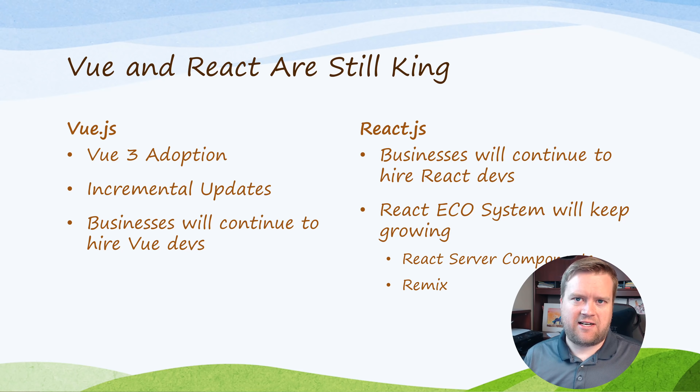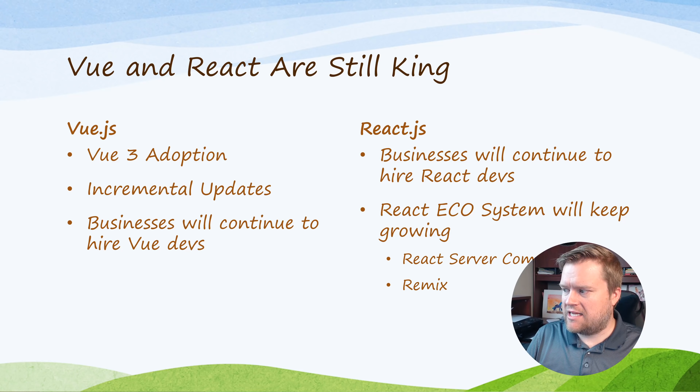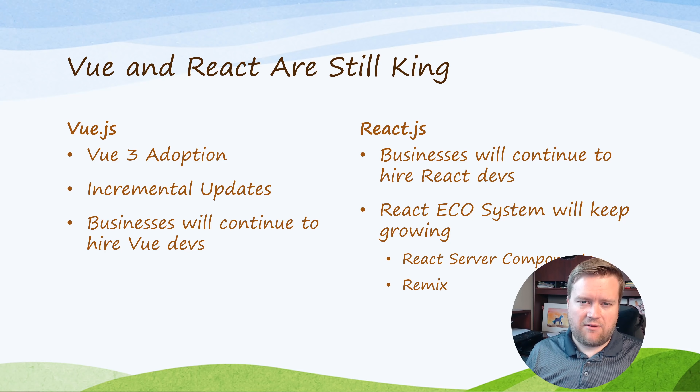React still seems very popular — there are definitely more jobs out there for React developers than Vue developers, and I think in 2021 that will continue. The React ecosystem will just keep growing; we saw React Server Components demoed, and technologies like Remix came out in 2020. Other frameworks like Svelte and Ember will still be there, but they won't reach the top where React and Vue are. Angular will always be strong, right behind Vue and React, but won't hit the same level of popularity.